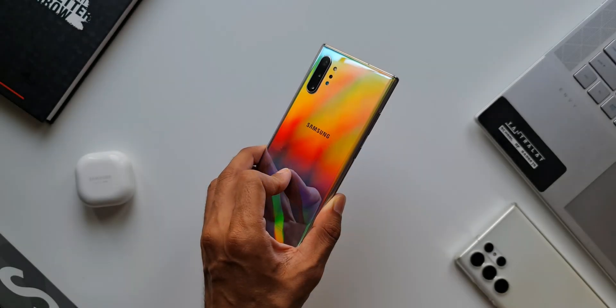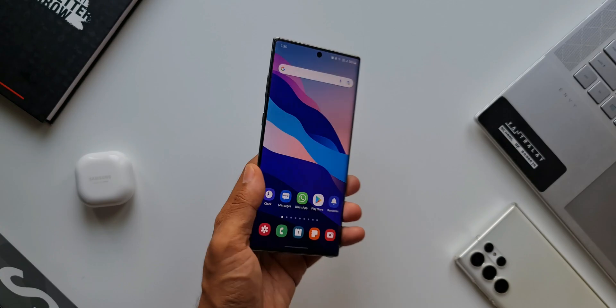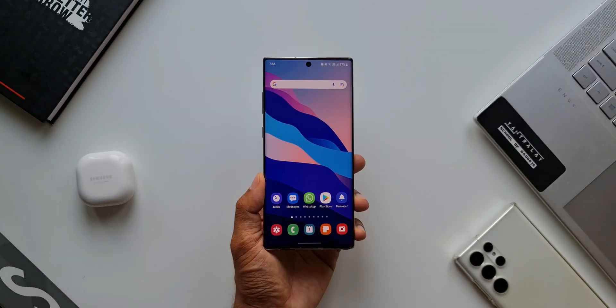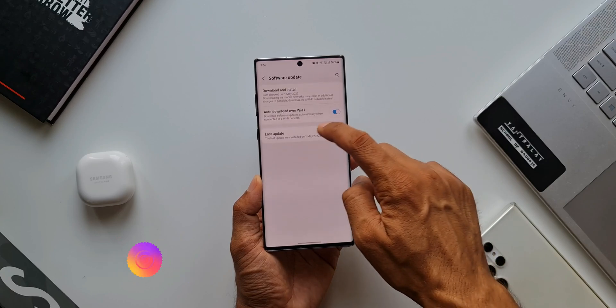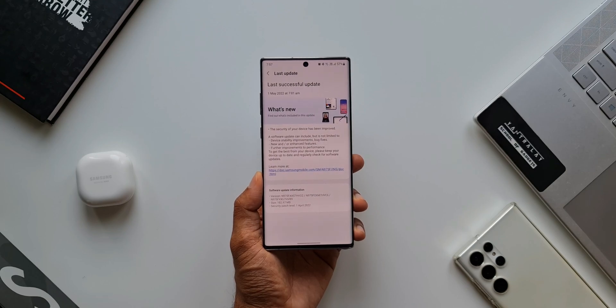What's up guys, welcome to Apex, thanks for tuning in. In this video I just want to keep you guys posted about this all-new update we have received on the Galaxy Note 10 series. This is the Note 10 Plus Exynos variant I have here, and we have got this security patch for April 2022. We are in the month of May, which means this phone is lagging behind by at least a month for the security patches.